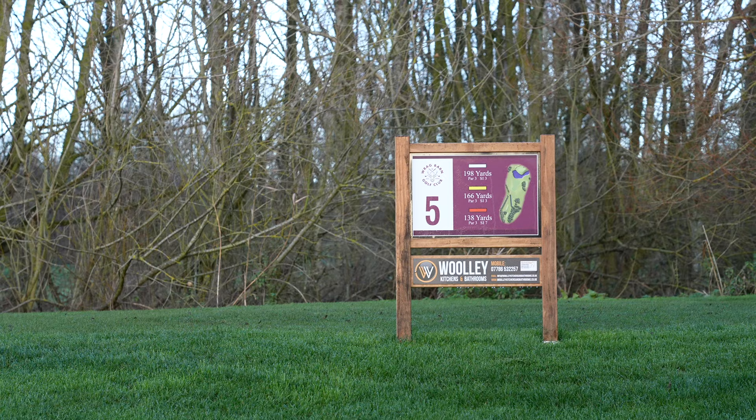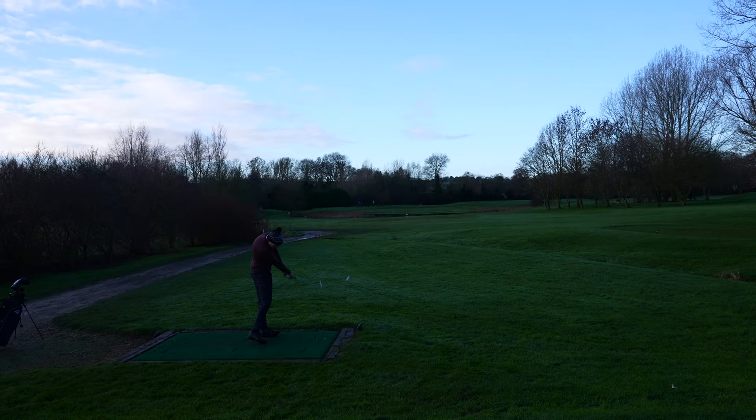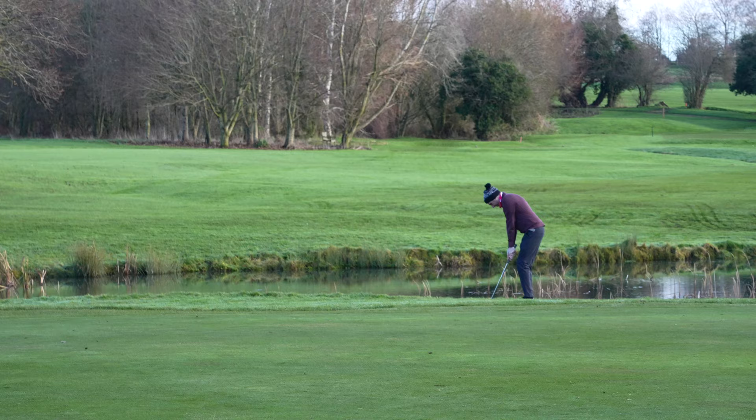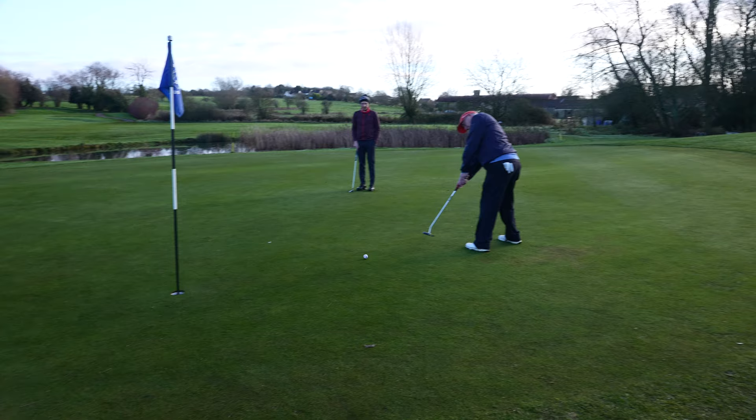I swear, if I can just have one round without one of these things, I'm going to break 80. The fifth hole is a signature par-3 at 150 yards away from the winter mats. You definitely don't want to thin a tee shot here, and that's exactly what I did. A terrible chip followed up, and I have one of the worst three-putts ever, ending in a double bogey.